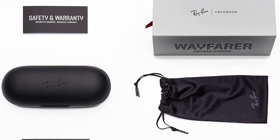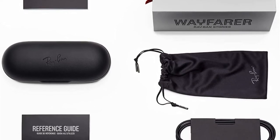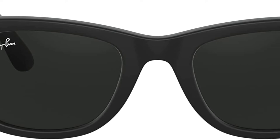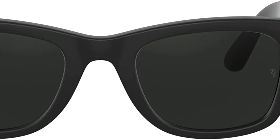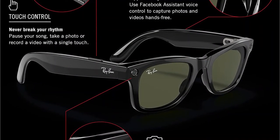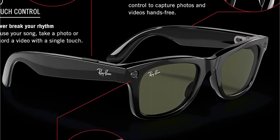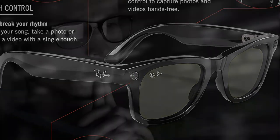Unlike most other smart sunglasses, the Ray-Ban Stories are quite comfortable to wear and offer a slimmer design, making them an ideal choice for professionals. The unit also features touch controls for media playback. The Ray-Ban Stories work for about two hours once fully charged, considering frequent camera usage and audio playback.